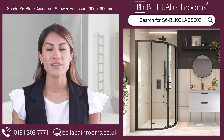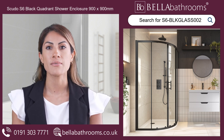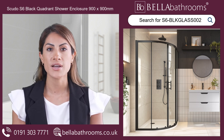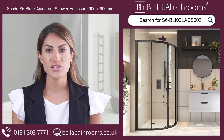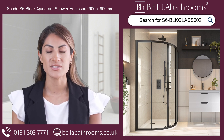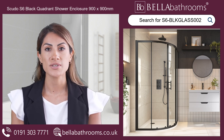The Scudo S6 Matte Black Double Door Quadrant Shower Enclosure 900mm by 900mm will transform your bathroom, available here at Bella Bathrooms. This stylish enclosure features clear glass and an appealing matte black finish, adding a sense of luxury to any room.